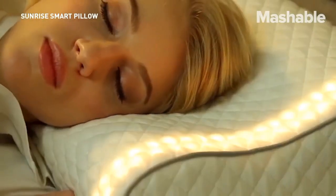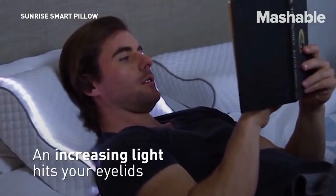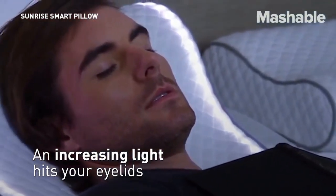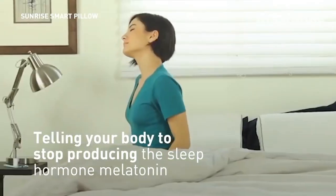These include a smart alarm, sleep tracker, sound conditioner and fan sounds, nature sounds, binaural beats, and guided meditation. You can even listen to audiobooks and block out unwanted sound with the sound conditioner.